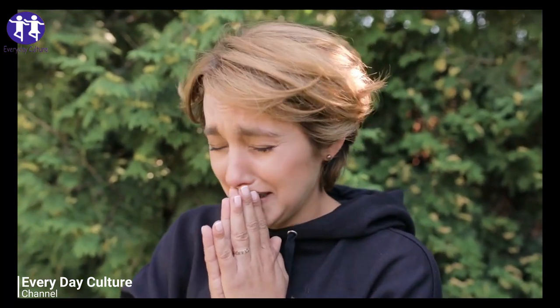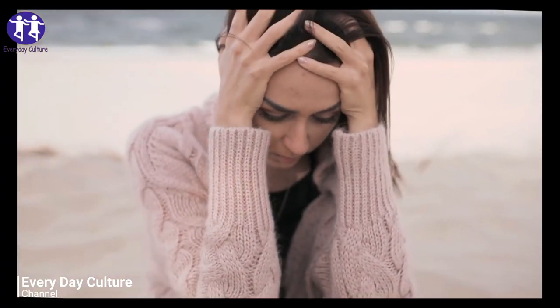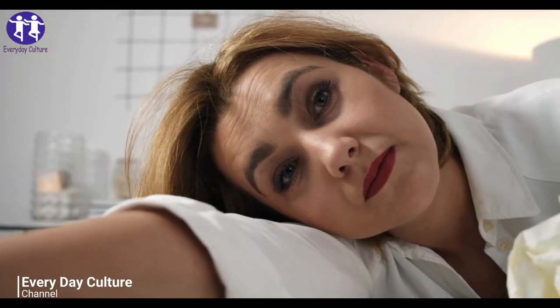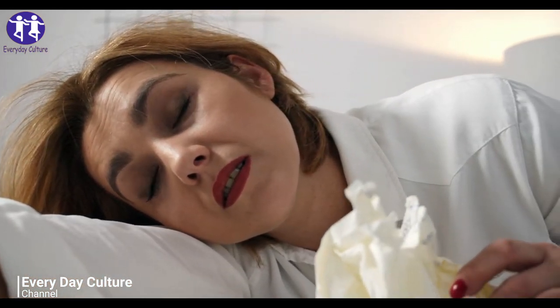7. Bitters. It may be hard to believe that a stomach ache can be relieved by a trip to the bar, but a few shakes of bitters mixed with soda water has long been hailed by bartenders and those they serve as a quick fix for heartburn, bloating, and general stomach pain. You can also add a twist of lemon to the mix.